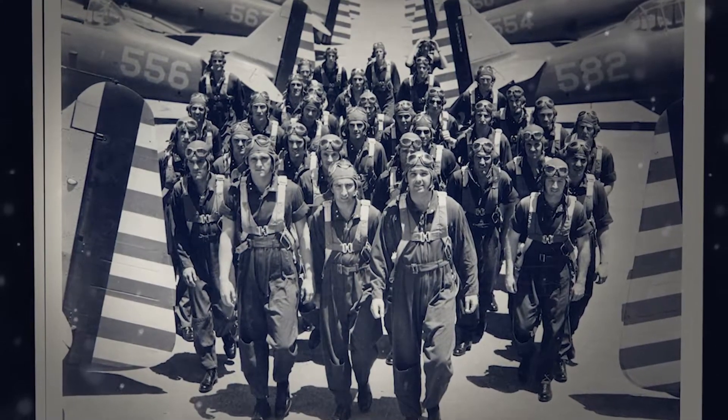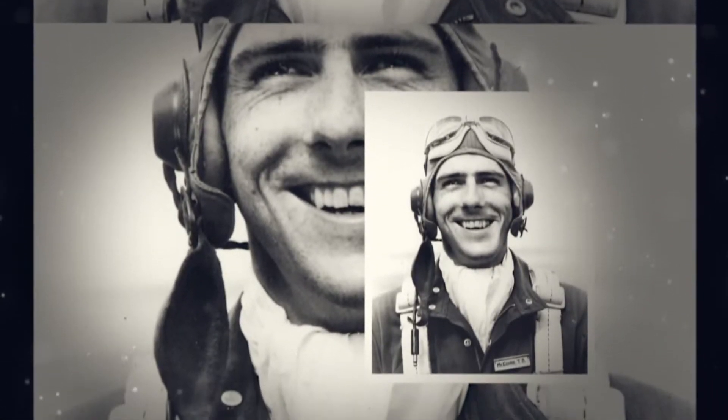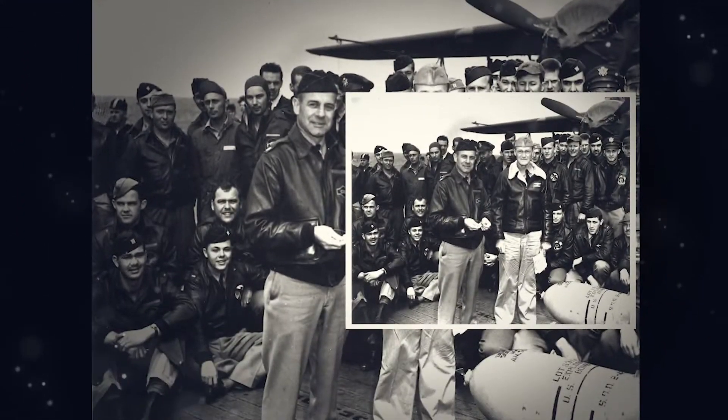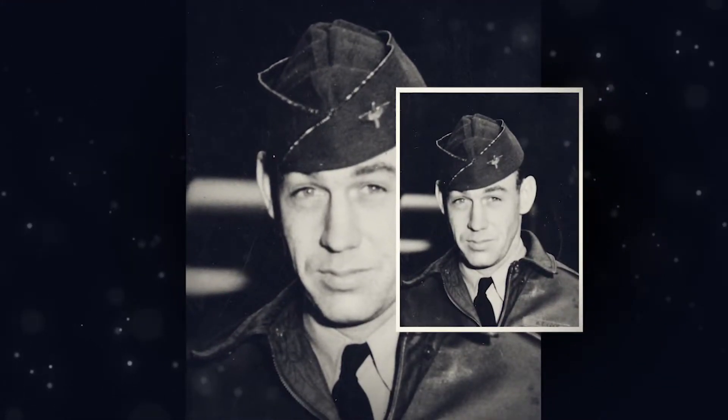Famous aviation cadets who trained at Randolph, including second leading ace Thomas B. McGuire Jr., and 17 of the Doolittle Raider pilots and co-pilots, including the late Colonel Dick Cole, reported daily to Building 905.